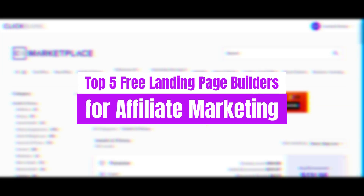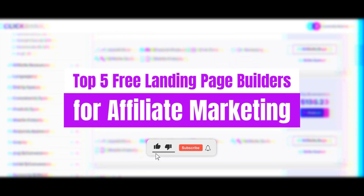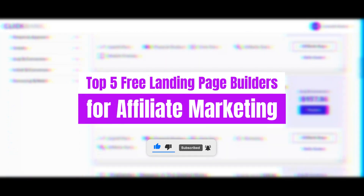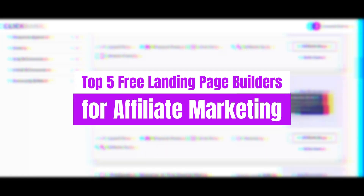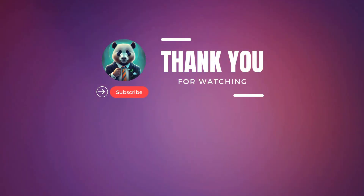And there you have it, folks — our top five free landing page builders for affiliate marketing in 2024. Whether you're looking for advanced features, simplicity, or seamless integration, there's a platform on this list to suit your needs. Don't forget to check out the links in the description to explore these tools further and kickstart your affiliate marketing journey today.